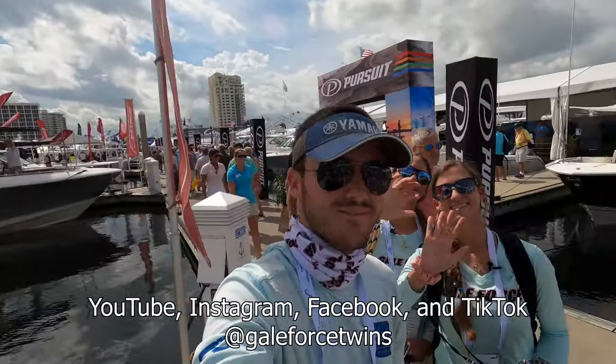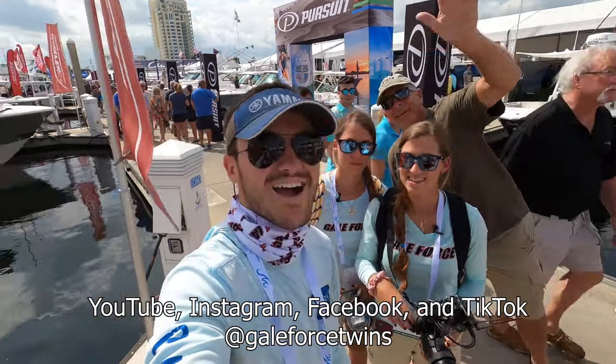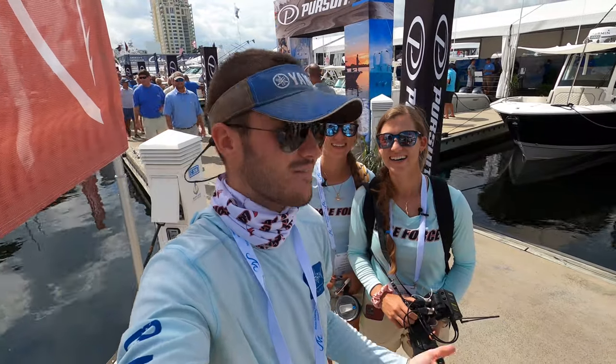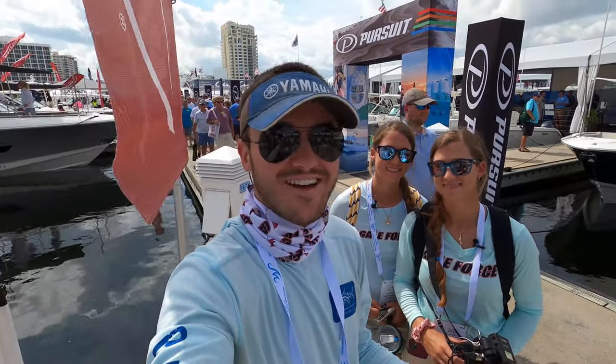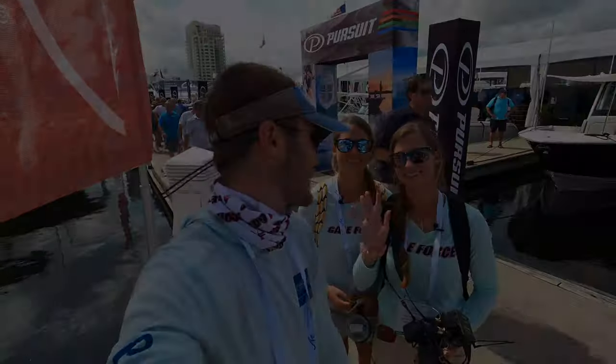Look who I just met at the Fort Lauderdale Boat Show guys — it's the Gale Force Twins! I love these — these are the jigs I won from the jig pro giveaway that they sponsored. It was awesome. I've only used them twice so far and haven't caught anything yet but hopefully soon. So nice to meet you guys!